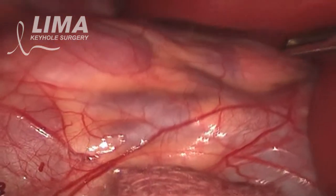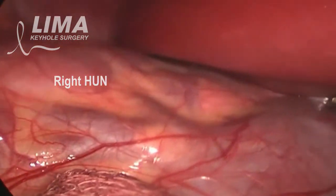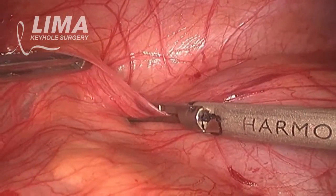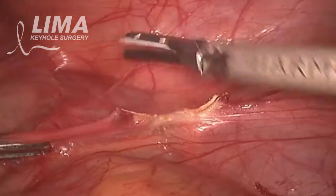The plan was to proceed with a laparoscopic repair. You can see here the distended kidney and the area between the duodenum and the kidney being dissected with a harmonic scalpel.